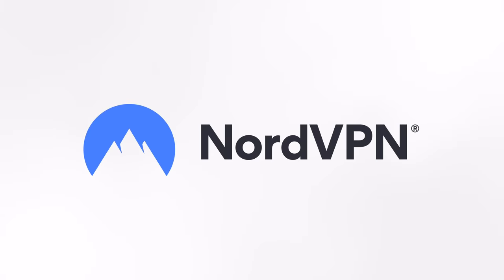This video is sponsored by NordVPN — more on them later. Okay Google, best coffee shops near me.